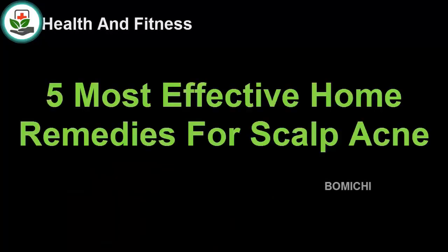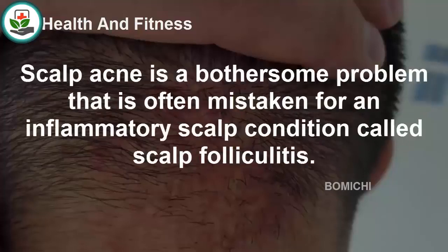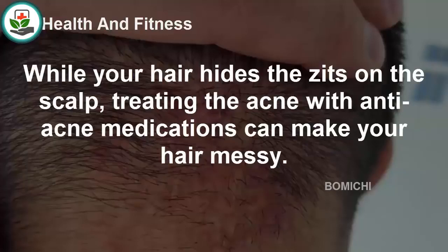Five most effective home remedies for scalp acne. Although acne breakouts are more common on the facial skin, a number of people suffer from breakouts on the scalp. Scalp acne is a bothersome problem that is often mistaken for an inflammatory scalp condition called scalp folliculitis. Although scalp acne is not a serious scalp condition, treating acne breakouts on the scalp is more difficult than treating facial acne.